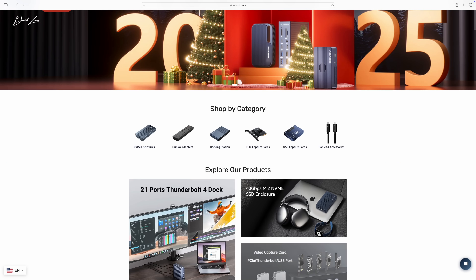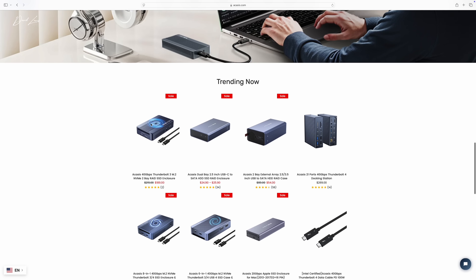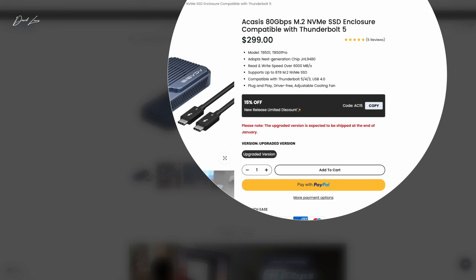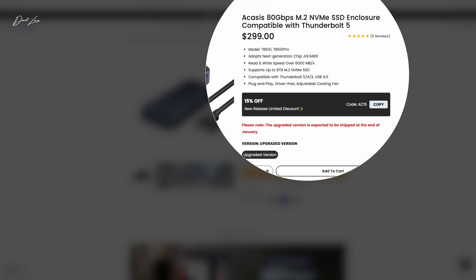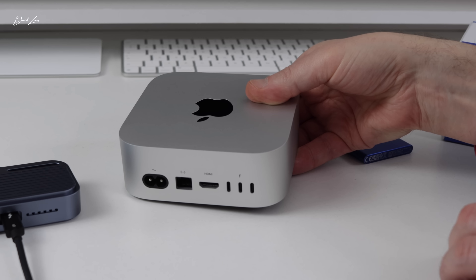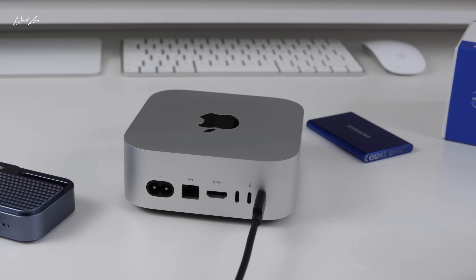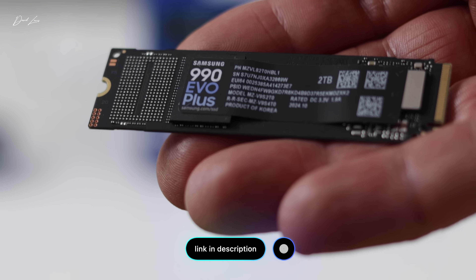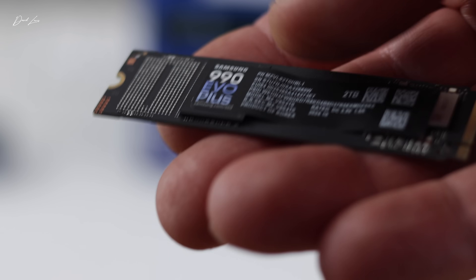One particular device really got my attention: the TB501, claiming that magical 80 Gigabits per second transfer speed. It meant I could properly use those Thunderbolt 5 ports on the back of my Mac for the first time. When you buy the Acasis TB501 you get the enclosure — the case — and it's up to you what memory you put in there. It gives you complete control of what make you prefer and how much storage you want. I've initially gone for a two terabyte Samsung 990 EVO Plus.